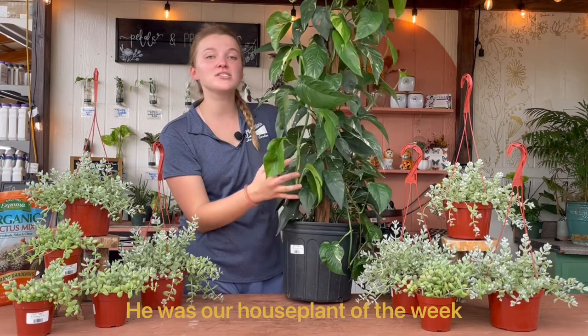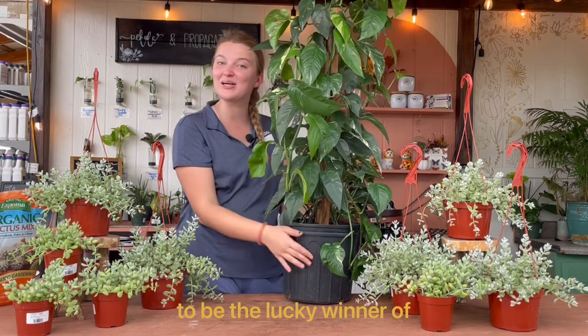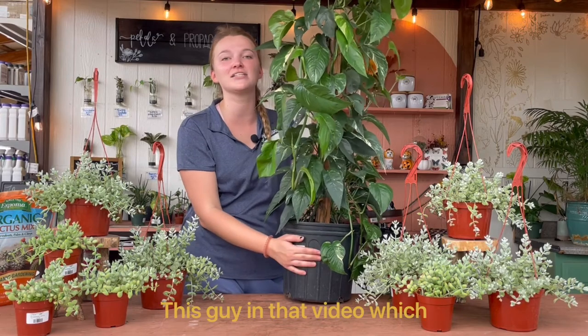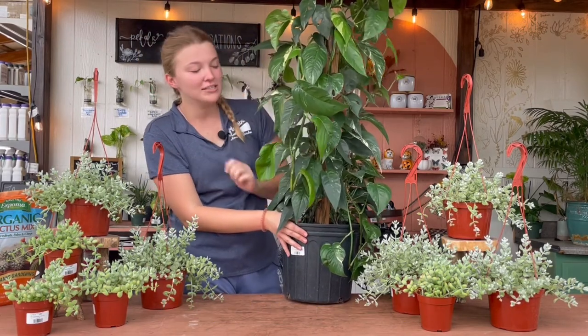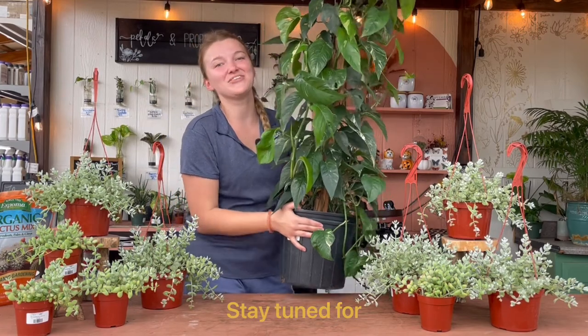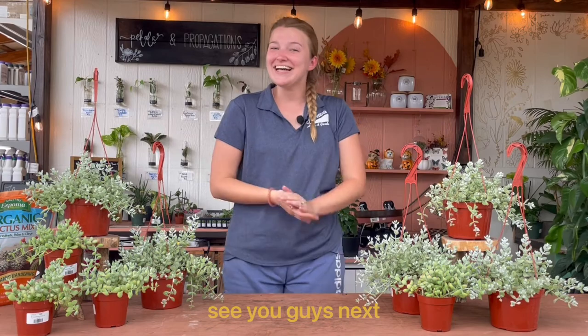He was our houseplant of the week a couple of weeks ago, so if you happen to be the lucky winner, you can check out how to care for this guy in that video, which will be linked above. Stay tuned for that — we are so excited and we will see you guys next week. Bye!